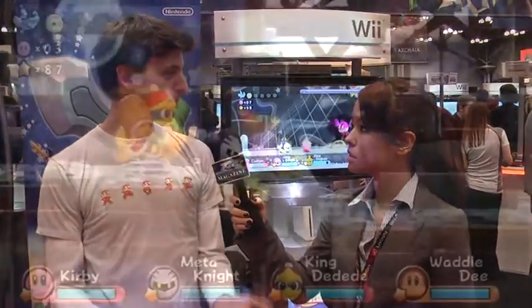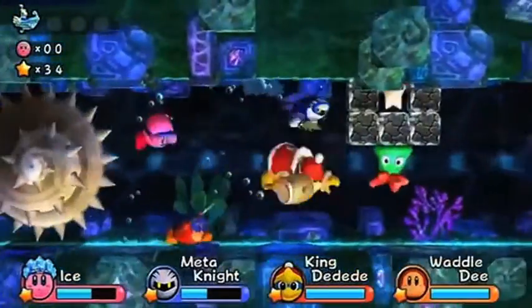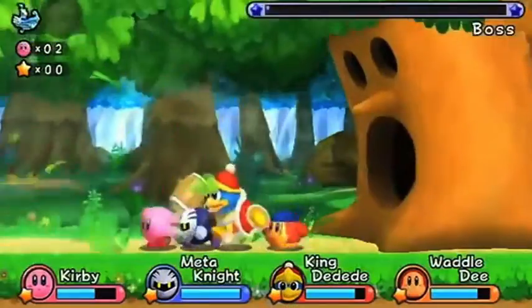We're here with Kit to talk about Kirby's Return to Dream Land. Can you tell us a little bit about it? Kirby's Return to Dream Land is one of the many Kirby titles for the Wii. This one is a four player game, meaning four people can play at the same time, with a variety of different characters — everybody can play as Kirby, or there are other characters from the Kirby series as well.